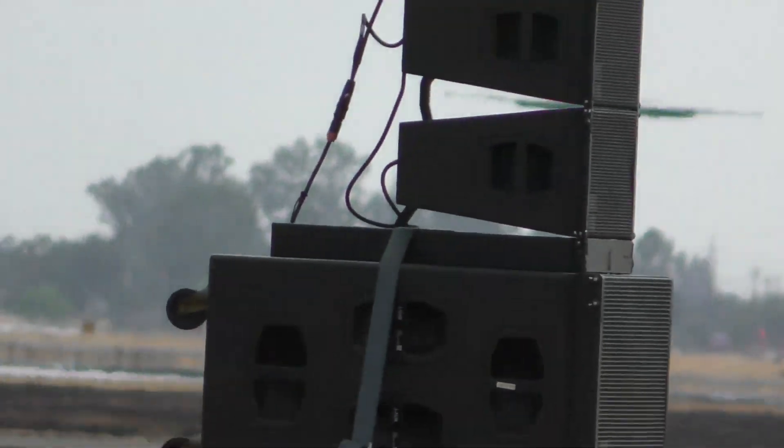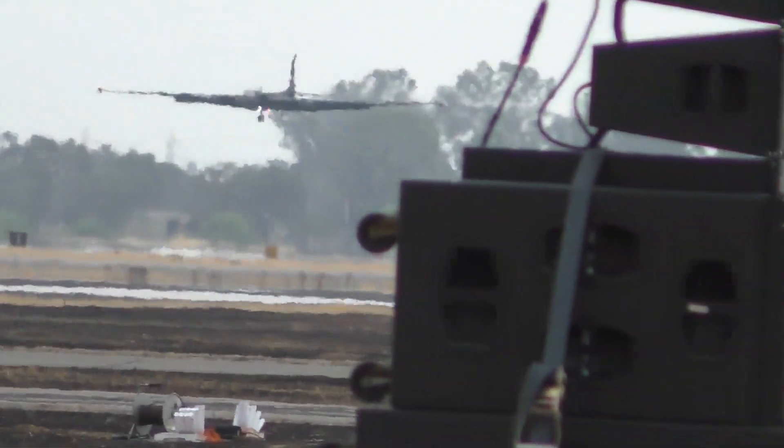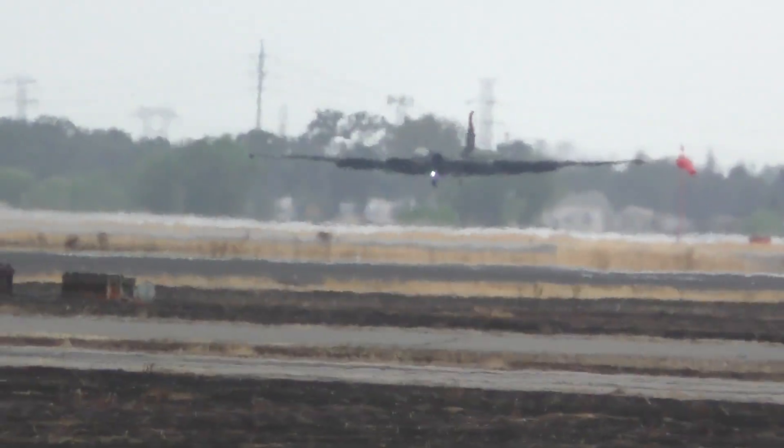Right now he's flying to the west. You'll notice that the landing gear are bicycle landing gear — there are no outriders. So even after you land, unlike an airliner or most aircraft, you have to continue to fly the wing or the wing will hit the ground.